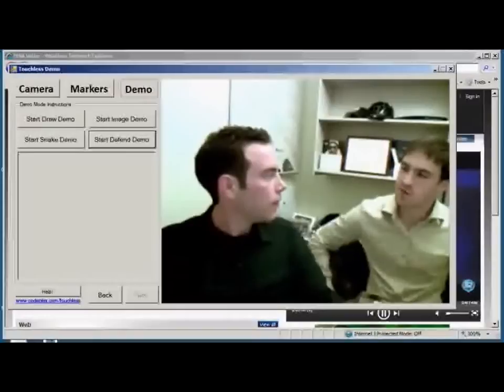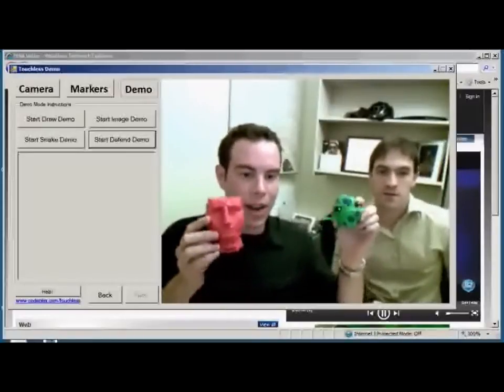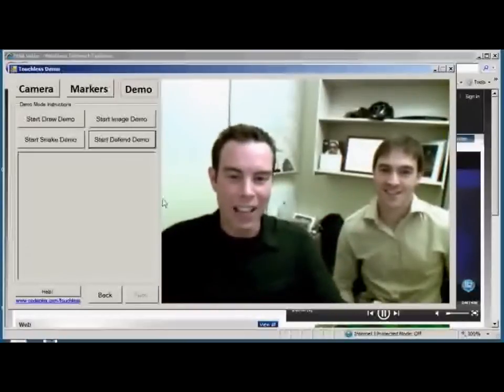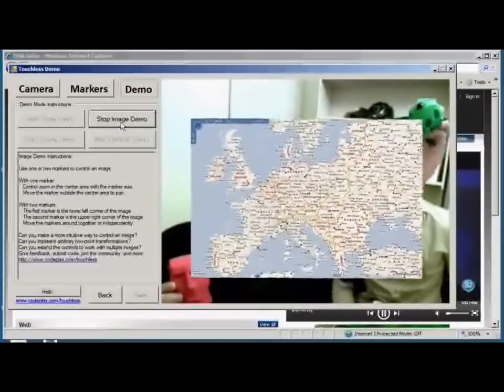That sounds pretty cool, but what would I build with Touchless? Well, right now it's actually tracking these very important work items that I have on my desk here, and what I can do with that is control an image on screen like this one here.